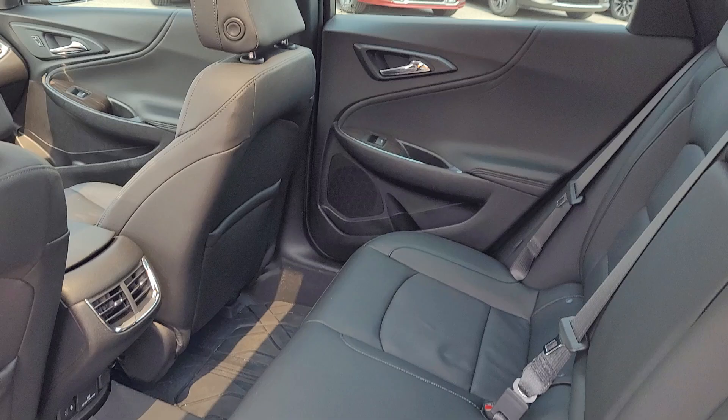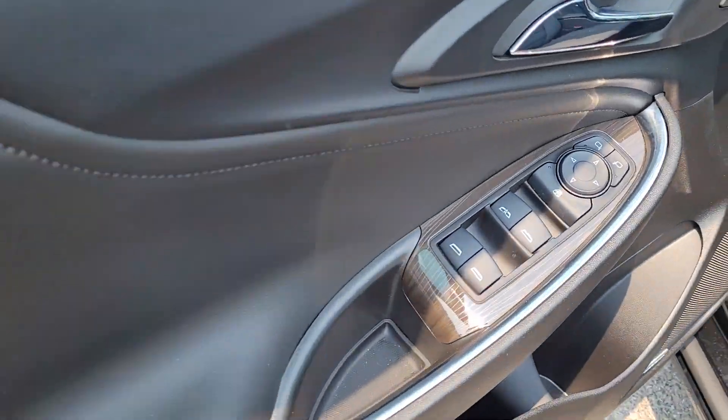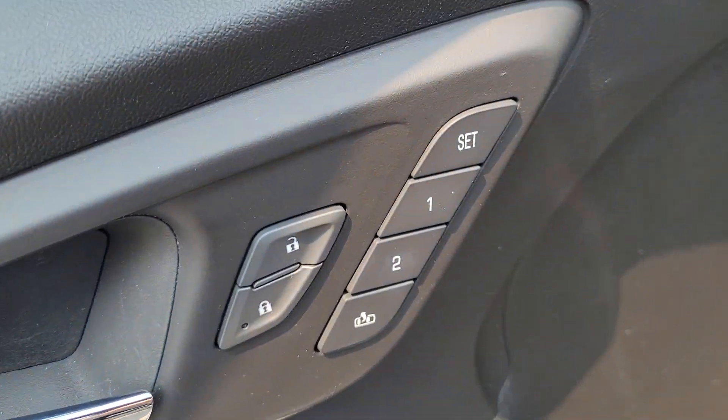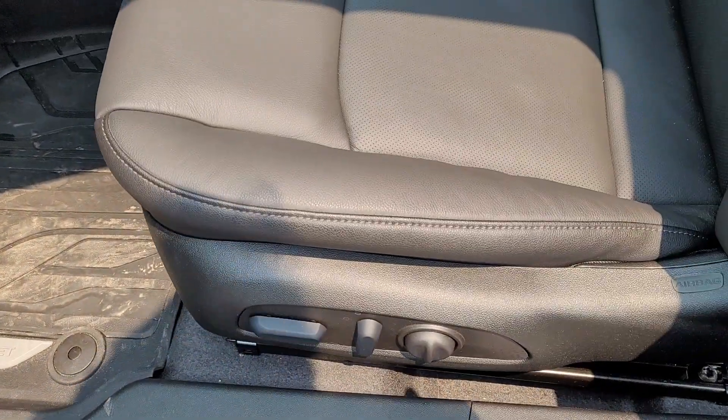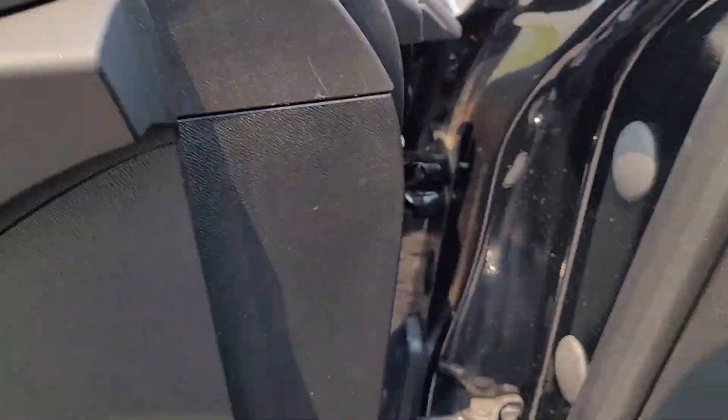It's got all-weather floor liners and an ebony leather interior. Power windows, locks, and mirrors. Memory functions for the seats, power seat — again, ebony leather. It's got the big roof and the all-weather floor mats.